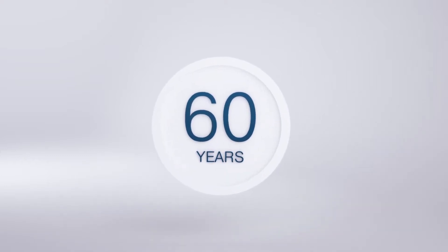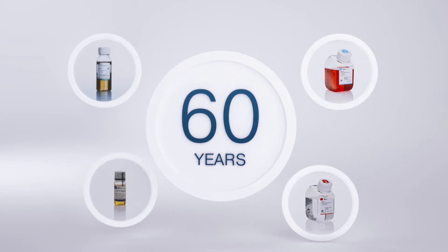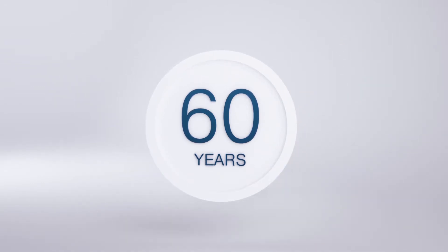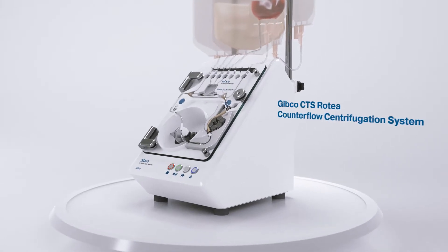For nearly 60 years, Gibco products have led the cell culture market. Now, we're bringing that same level of expertise to cell therapy with the Gibco CTS Rotea Counterflow Centrifugation System.